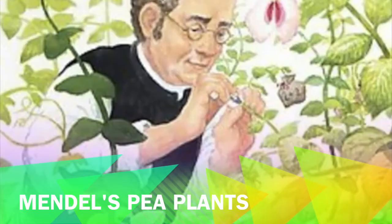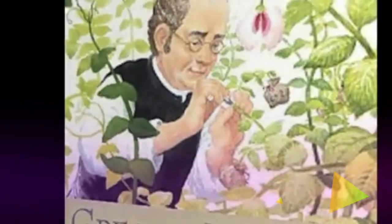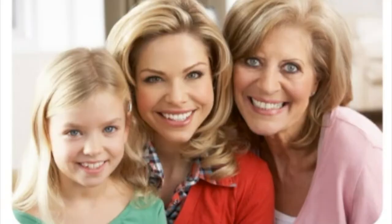Mendel's Pea Plants: an Introduction to Genetics. Why do we tend to look like our family members? For a long time, people understood that traits are passed down through families. The rules of how this worked were unclear, however. The work of Gregor Mendel was crucial in explaining how traits are passed down from each generation.